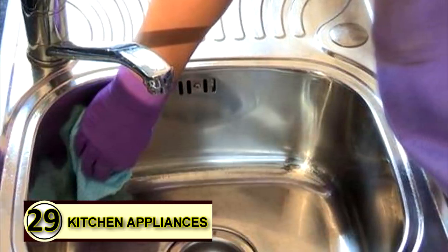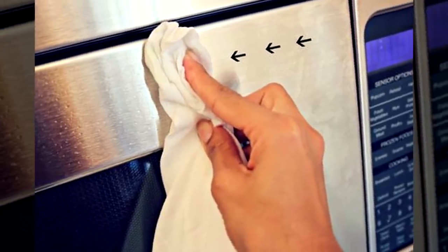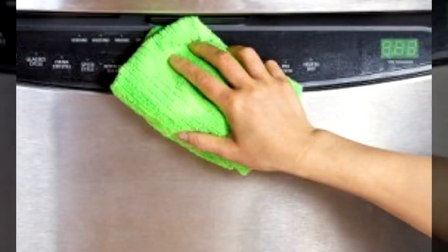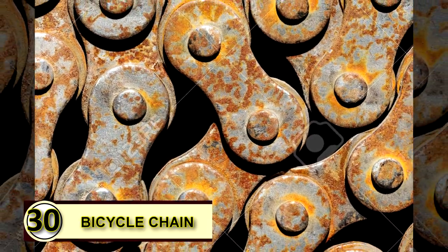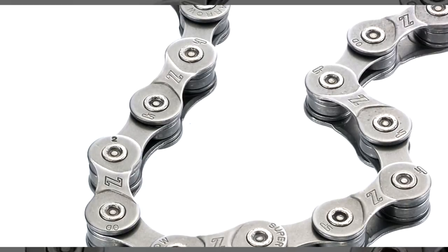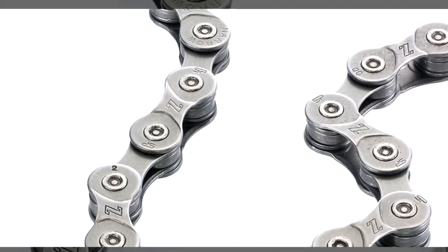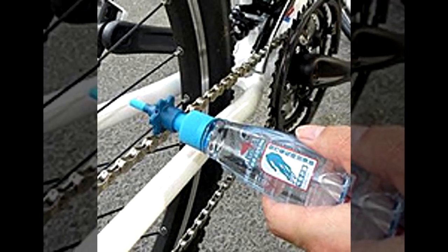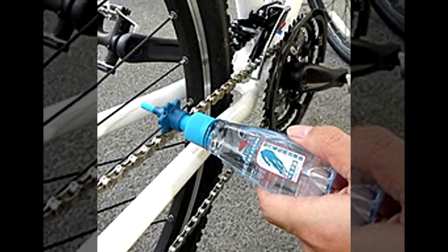Number twenty-nine: metal polish. Rub a bit of coconut oil over metal with a soft cloth, let it sit for a minute, and then buff to a shine. It's helpful to wipe the surface free of dust before applying the oil. Tip number thirty: you can also use coconut oil to grease a bicycle chain. If you want to try a green grease, apply a little bit of coconut oil on your bike chain to help it keep running smoothly. A thick layer is not needed, as coconut oil solidifies at temperatures under 76 degrees Fahrenheit, so you won't want to gum up your chain.